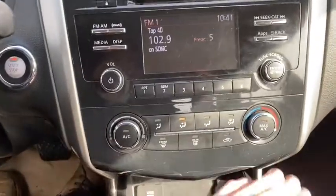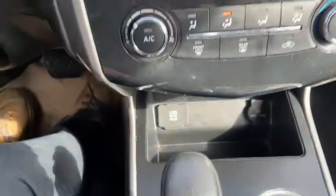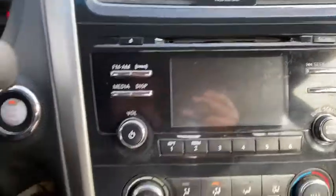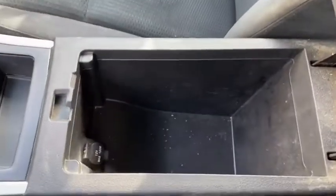Down just below you have your climate control. We have our plugins just underneath including a 12 volt outlet. When you shift the vehicle into reverse you'll see that the camera comes on the screen. We have two cup holders to the right, and coming back we have our center console with some storage space as well as another 12 volt outlet.